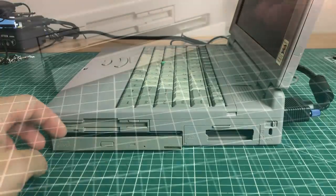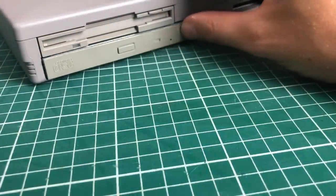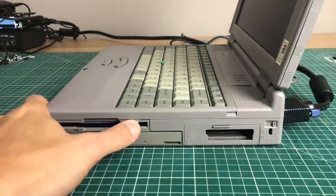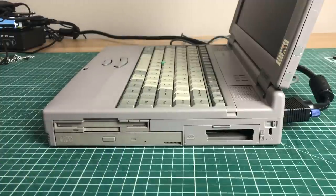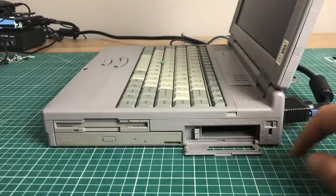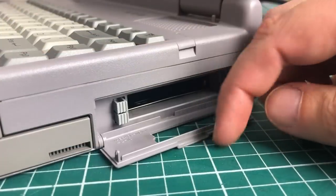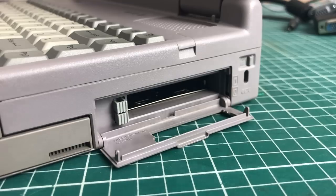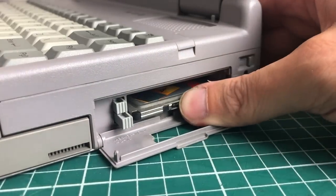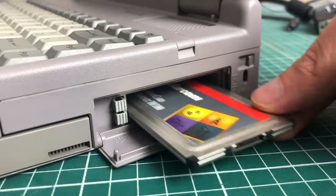On the side we have a 16-speed CD-ROM drive and a 3.5-inch 1.44 megabyte floppy disk drive. We also have the PCMCIA slots — you pull down a little piece of plastic to insert your favorite PCMCIA cards, and use the eject button to remove them.